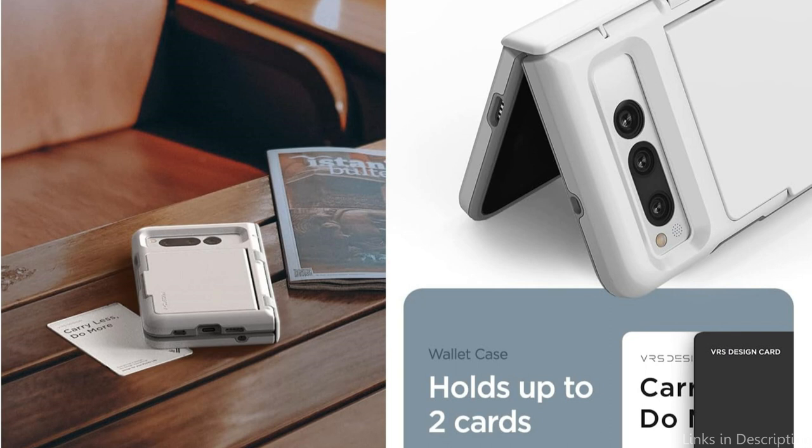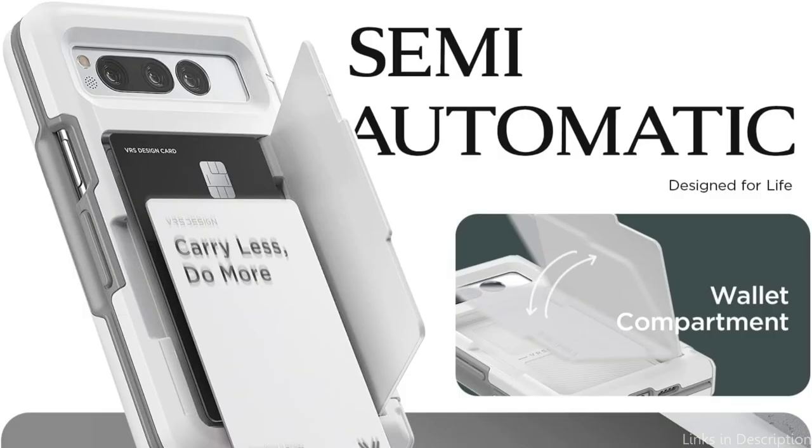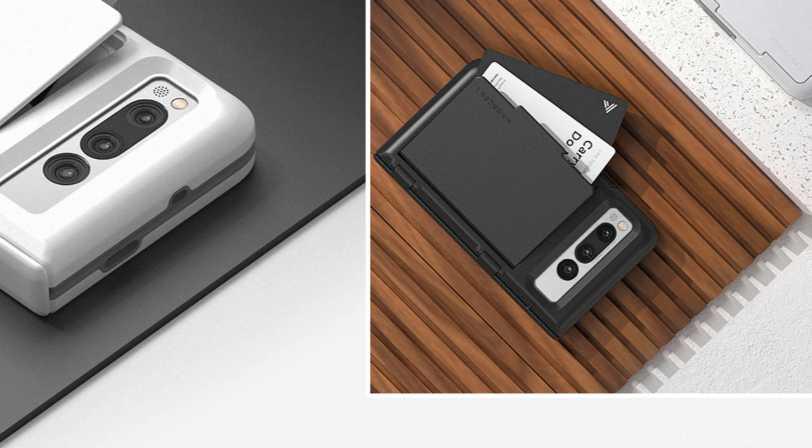The VRS Design TerraGuard Case is available in three color options: black, marine green, and white. So whether you're looking for a sleek and sophisticated look or something that makes a bold statement, you can't go wrong with this wallet case. So these are some of the best wallet cases for Google Pixel Fold to buy. If you enjoyed our video, leave a like and subscribe to my channel for future updates.